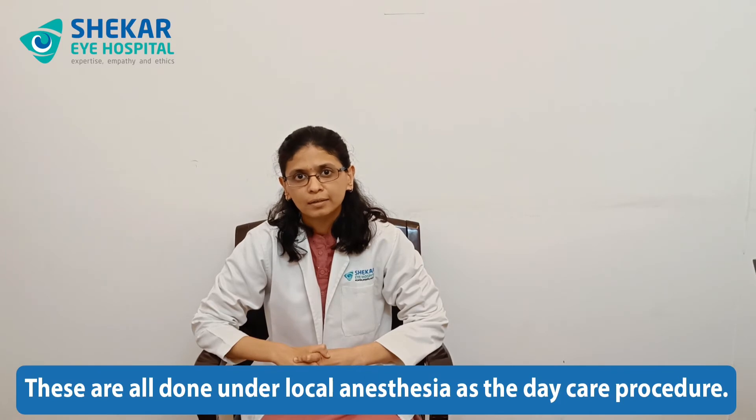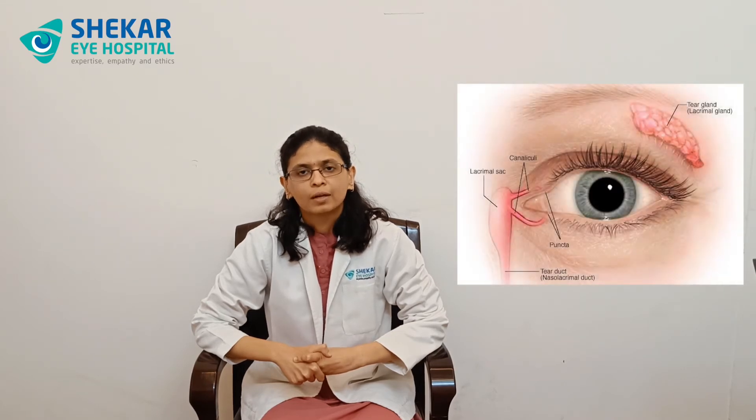These are all done under simple local anesthesia as a daycare procedure. Sometimes our tear tube openings called the puncta can be narrow or small. This results in a delay in the drainage of tears through the tubes. In these conditions, we can open them up and widen them through stents.